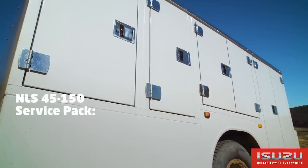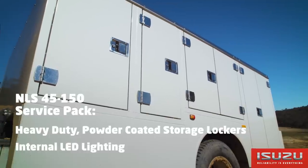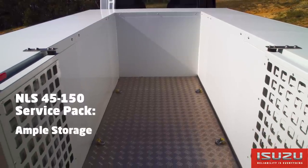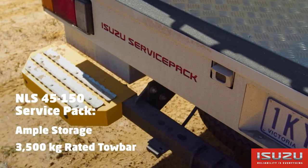The service pack body features a range of heavy-duty powder coated storage lockers with internal LED lighting, all controlled by the truck's central locking system. The storage area between the lockers has a checker plate floor and tie-down points, plus a rear tow bar rated at 3.5 tonne with integrated steps and rear vision camera.